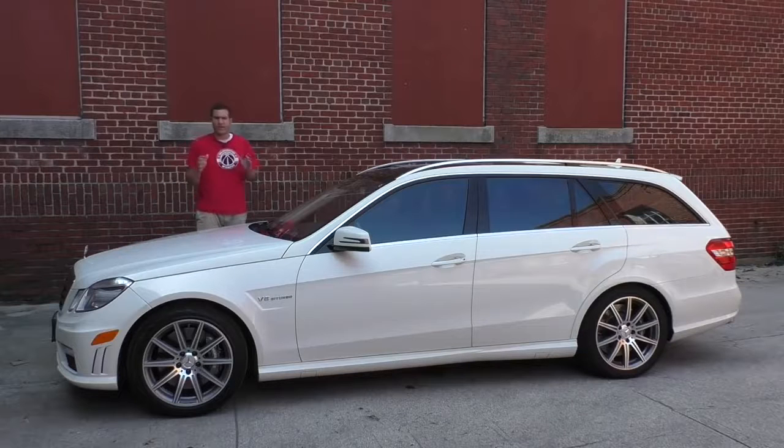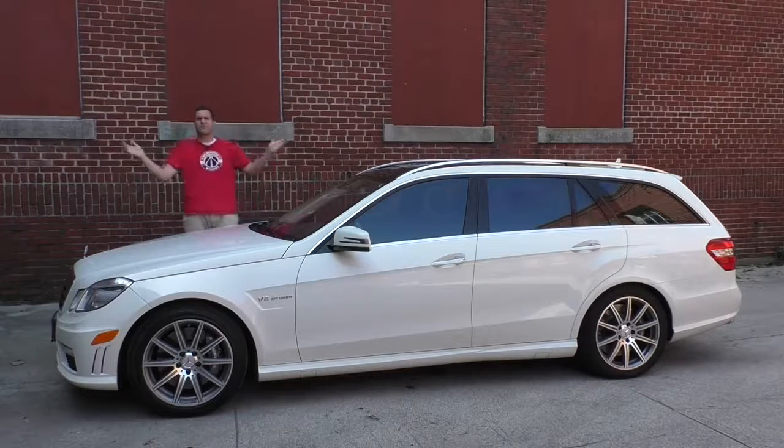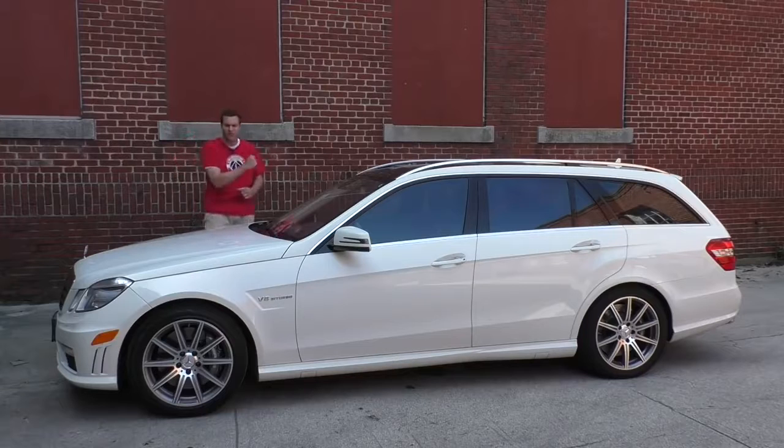Let me go over some details for those who missed it. My wagon has a 5.5 liter twin turbocharged V8 mated to a seven-speed automatic transmission and rear-wheel drive. It has 518 horsepower and 516 pound-feet of torque — in a family wagon designed for carrying luggage, school children, pets, and a 56-pack of paper towels from Costco. It'll do zero to 60 in 4.2 seconds.